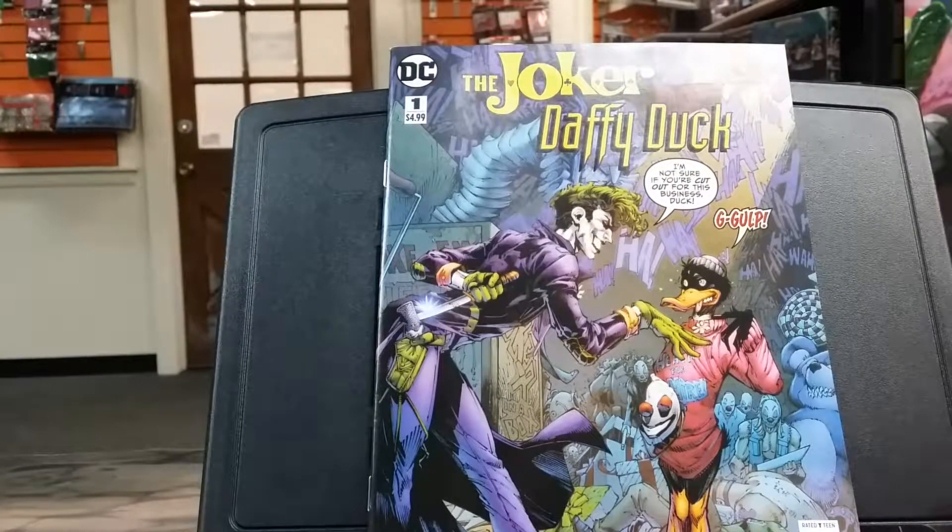Hi, and welcome back to Comic Book Gallery. I'm your host, Joaquin. This video is New Comic Pickups for August 29th, 2018.